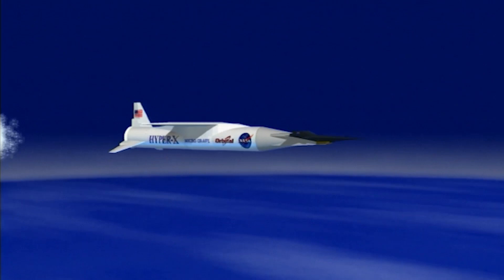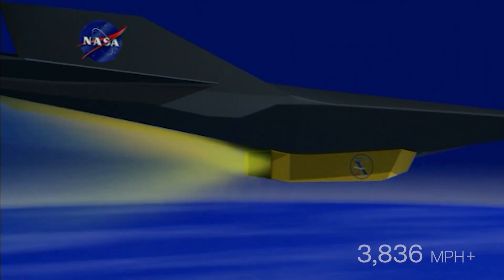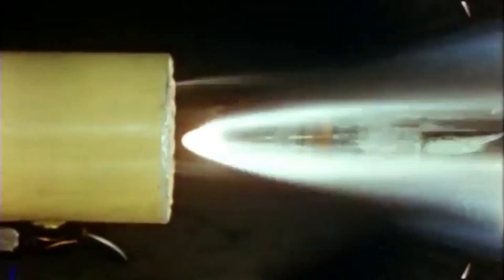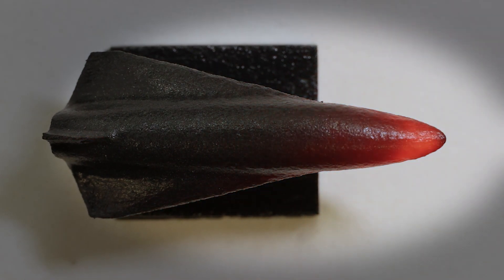There's no fixed definition of hypersonics. We generally use it in regard to flight in excess of about five times the speed of sound — that's Mach 5. The shockwaves that normally form on a supersonic aircraft are pressed very close to the aircraft. Skin friction effects in the atmosphere are so significant that the surfaces become really hot, chemical reactions become important, and you need high-temperature materials with which to build a vehicle.